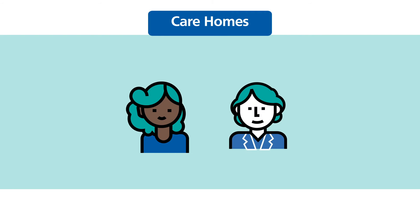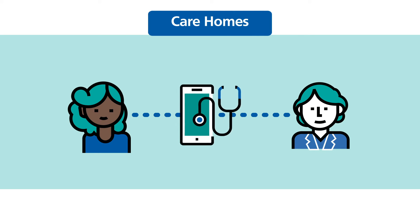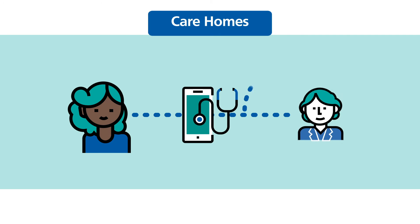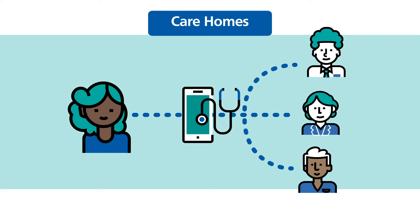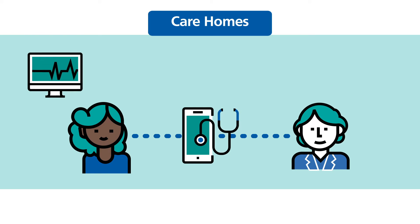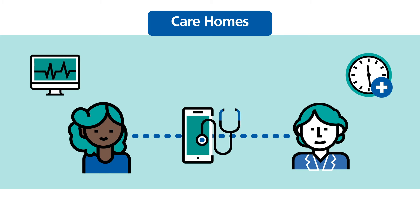For example, Priya's carers would usually have to call out a GP or an ambulance if they had any serious concerns about her health, but this isn't really the best option for her or busy health professionals. With the introduction of new, easy-to-use digital tools, Priya's carers, GP and specialist doctors can now keep track of her vital signs on a daily basis so they can act quickly. This way, care home residents can be safely monitored and professionals can work together to put the right level of clinical care in place to meet their needs.